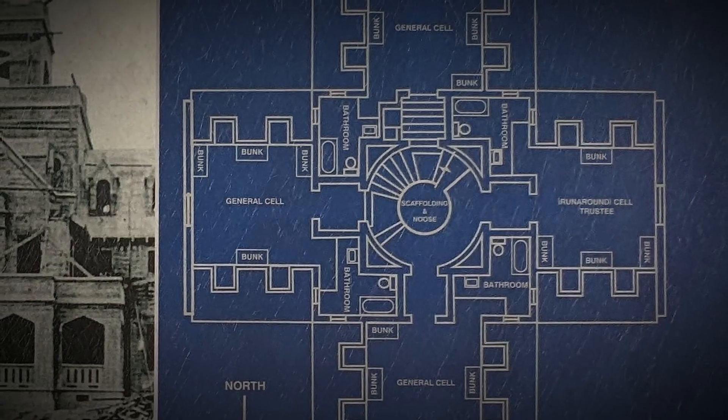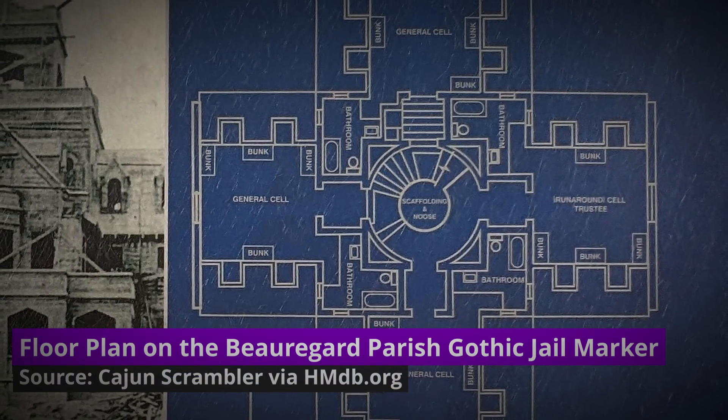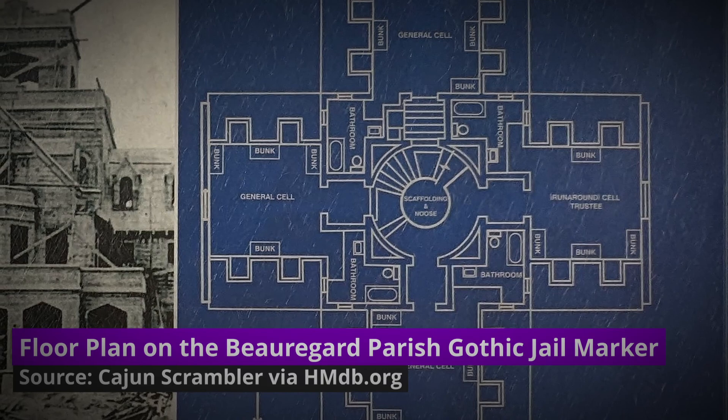With its Tudor arches, dormers and bay windows, the property had three floors, with the ground floor being the jailer's quarters as well as holding cells for those not scheduled to stay for long. The other two floors held four cells each, and each cell could fit 12 prisoners.